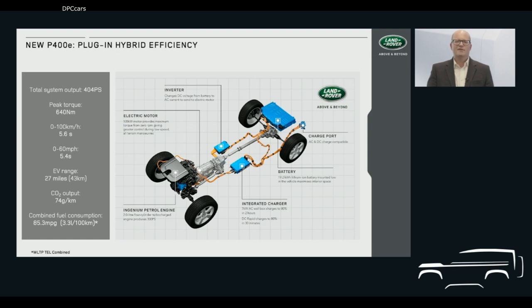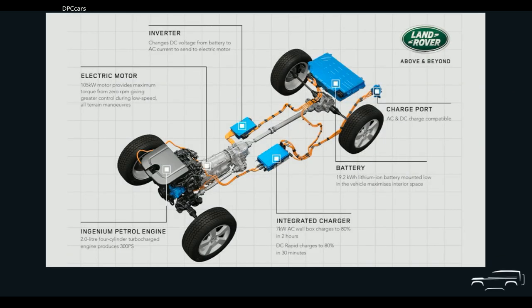In EV mode, New Defender can drive up to 27 miles using solely electric power, and the technology provides overall CO2 emissions of 74 grams per kilometre and fuel consumption of 85.3 miles per gallon, or just 3.3 litres per 100 kilometres. Up front, there's a lightweight two-litre four-cylinder Ingenium petrol engine producing 300 PS. Combined with a 105 kilowatt electric motor, it produces a total maximum combined power output of 404 PS and peak torque of 640 newton metres. The motor is powered by a 19.2 kilowatt-hour prismatic cell lithium-ion battery mounted beneath the boot floor of the 110.